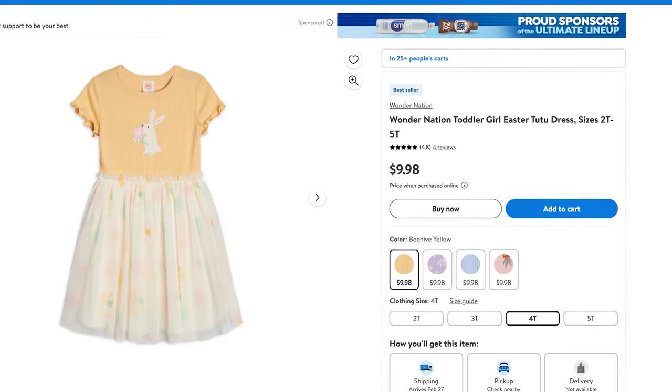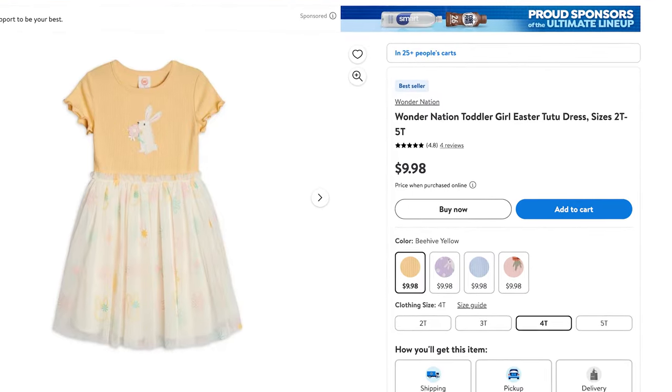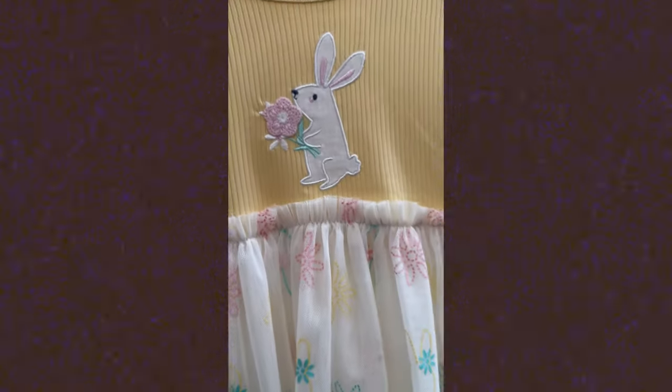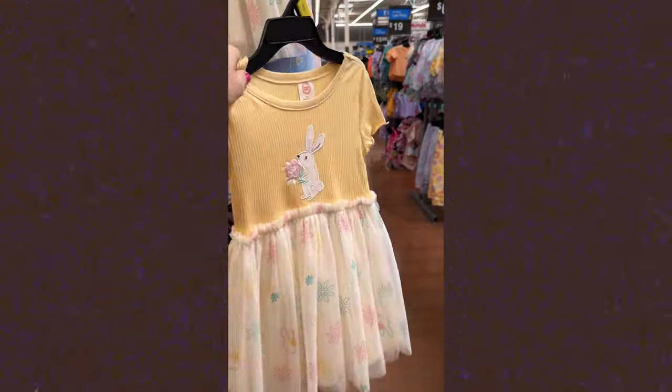London is so into little twirl dresses right now — anything with tulle on the bottom, she is all about. So I thought this one was really cute. It's got a little bunny on the front and comes in several different color options with patterns and different embroidery on the front. These are nice and airy and they can wear these all spring.